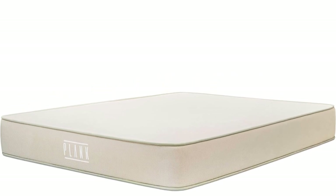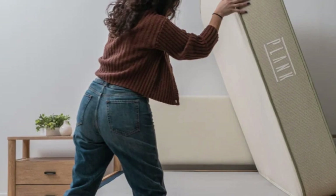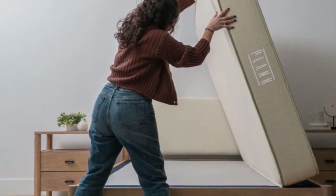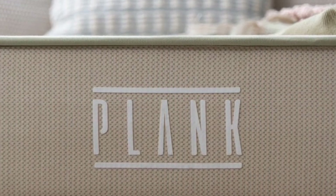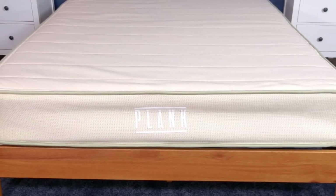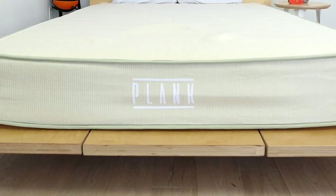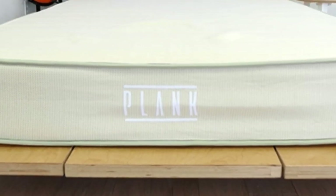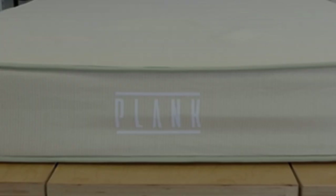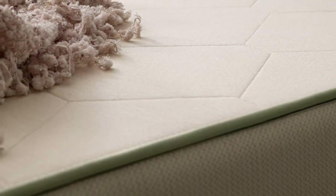Both sides of the Plank Firm Natural have an organic cotton cover quilted with plush, breathable wool. The cotton is GOTS certified to ensure it has met rigorous standards for organic sourcing. Next is a layer of Talalay latex that gives the surface a responsive feel. Between the two sides is a thick support core composed of pocketed coils that generate sturdy support while gently responding to your body.